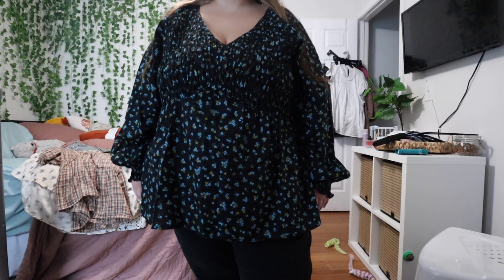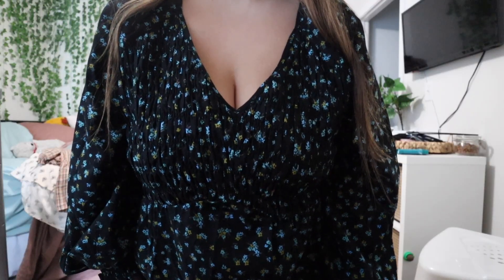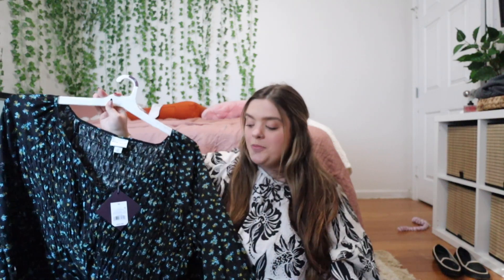Next up is this shirt from Target — the Ava & Viv brand. It's a long sleeve kind of peplum shirt with blue, green, and yellow flowers all over it. It's so cute! I'm just worried about the cinching in the waist — whether it'll be too cinched or if it's not going to come down low enough in the front. But I love the pattern so much. It's the perfect pattern for fall — dark but still with that floral detailing. I couldn't find it online, only in store, but I'll link it below if I can.